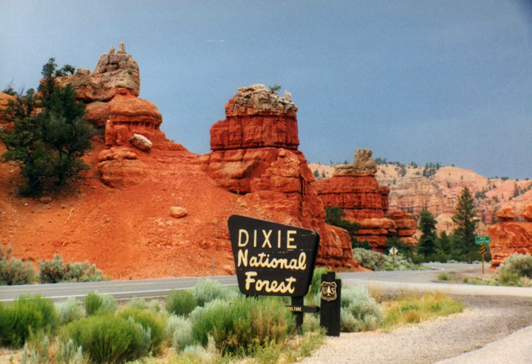The Dixie Forest Reserve was established on September 25, 1905 by the General Land Office. The name was derived from the local description of the warm southern part of Utah as "Dixie." In 1906, the U.S. Forest Service assumed responsibility for the lands, and on March 4, 1907, it became a national forest. The western part of Sevier National Forest was added on July 1, 1922, and all of Powell National Forest on October 1, 1944.